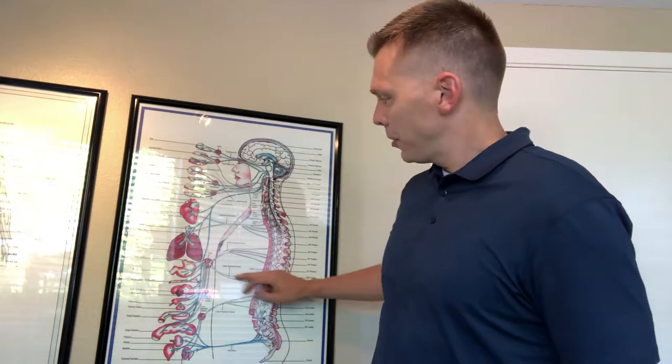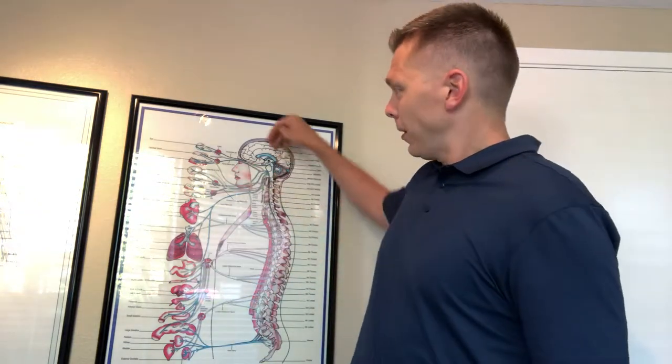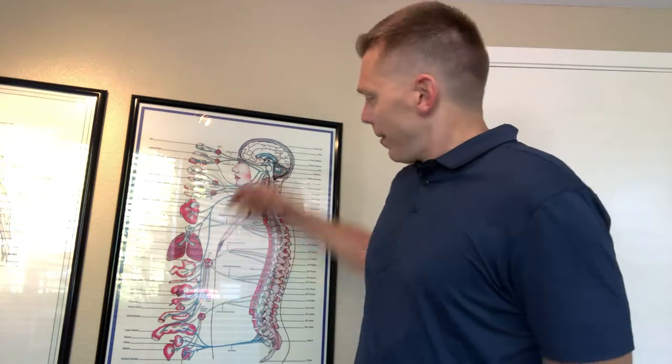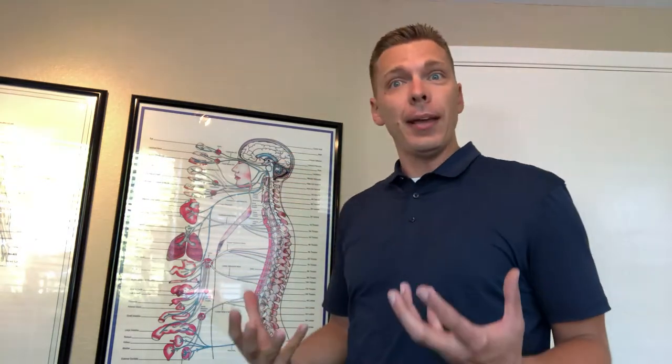How about down here — these nerves that feed into the stomach? If you eat something, the brain sends a message to the stomach saying, "Hey, we ate something, let's create some acid." That message gets to the stomach and the stomach starts creating acid. But if there's a problem in the spine that's irritating these nerves, that message doesn't fully get back up to the brain, so the stomach doesn't get told to stop producing acid. It keeps producing acid, and all of a sudden somebody has acid reflux — heartburn — because of that subluxation.